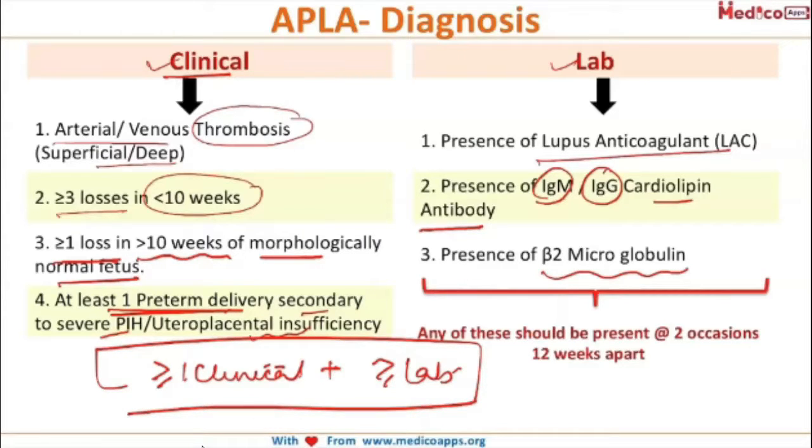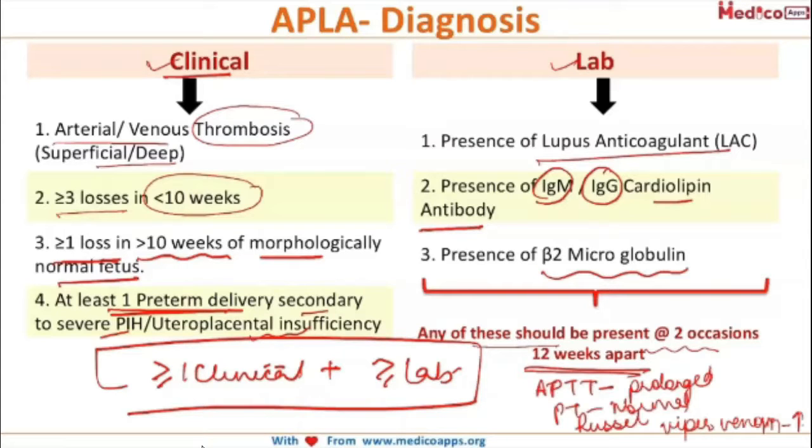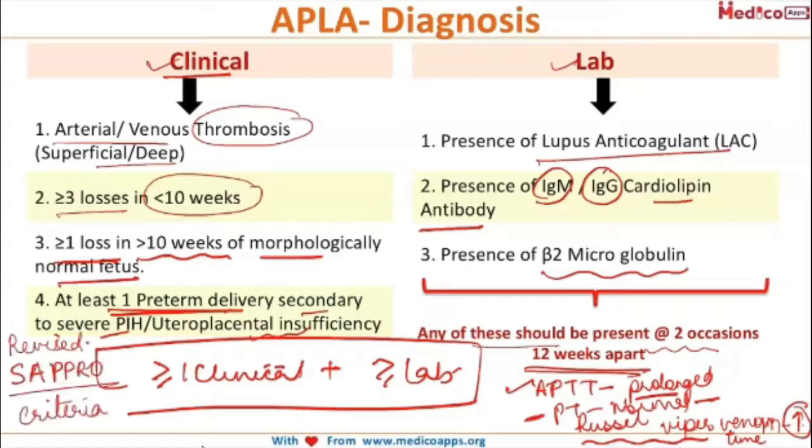Importantly, any of these lab findings must be present on two different occasions, 12 weeks apart, to be considered significant. In APLA syndrome, APTT is prolonged, PT values are normal, and Russell viper venom time is increased. This diagnostic framework is termed the revised Sapporo criteria.